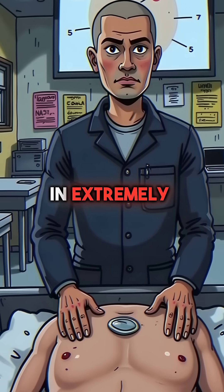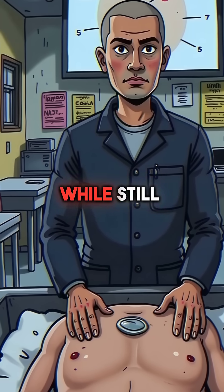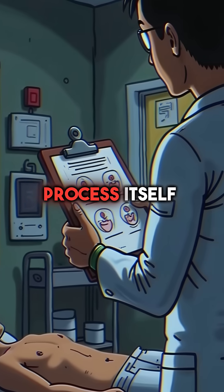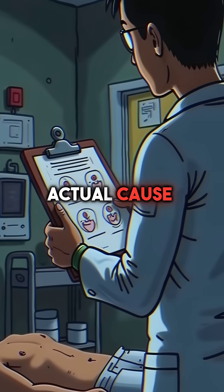Fourth, in extremely rare cases, people have been embalmed while still barely alive. Weak vital signs were missed, and the embalming process itself became the actual cause of death.